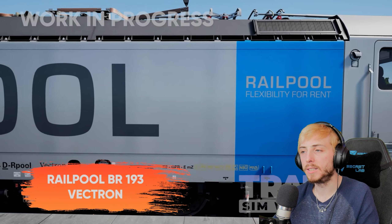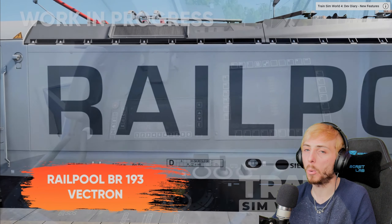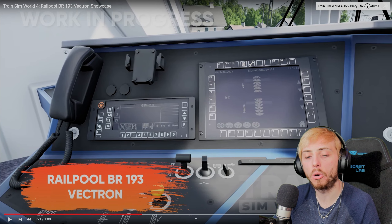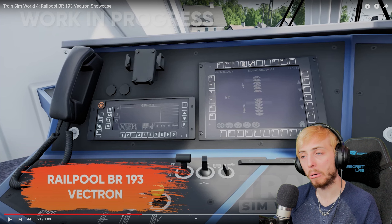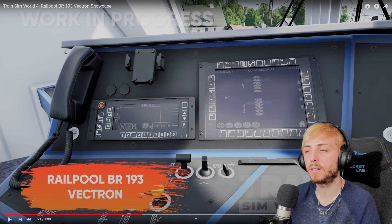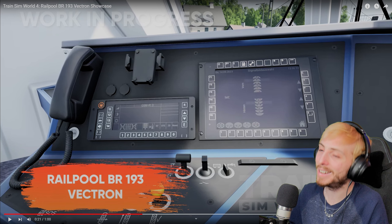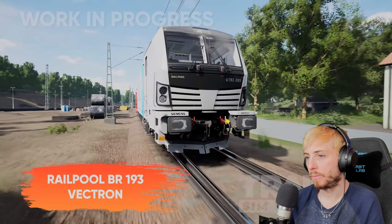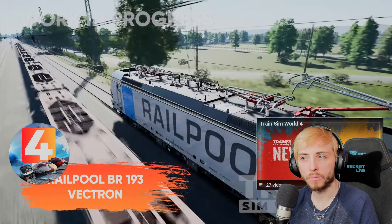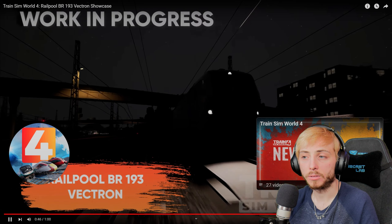God it looks so good - the detailing is great. I do remember during the stream they were blasting the horn and it sounded great. When I say it sounded great, I don't mean I can confirm it's accurate - I don't have the knowledge for that - but the quality of the audio sample sounds great. It doesn't sound low quality, low bit rate, or like it's looping. It doesn't sound like it's coming from a model toy train. It sounds good.